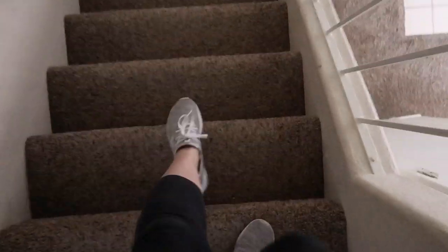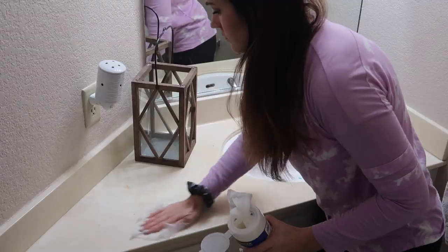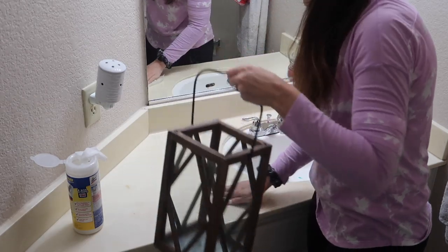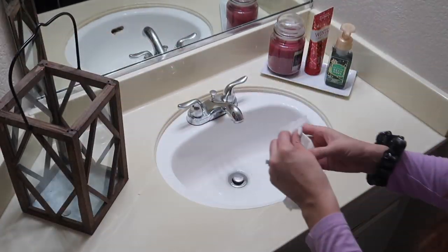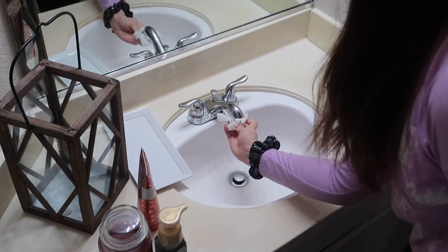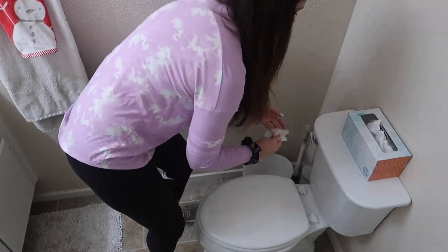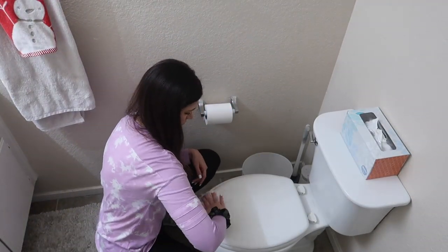Now I'm heading downstairs to see what the kiddos are up to, which means it's going to be kind of a mess. Then I'm heading into the bathroom and taking my Lysol wipes. This is something that FlyLady talks about — 'swish and swipe' — which just means to basically wipe down your sink and countertop real quick each day. If you do it each day, it won't build up or take a lot of effort. Same with the toilet — just wipe it down really quick and swish some cleaner around. It doesn't have to be a deep cleaning; the whole idea is to just keep up on it each day so you don't ever have a lot of dirt buildup.